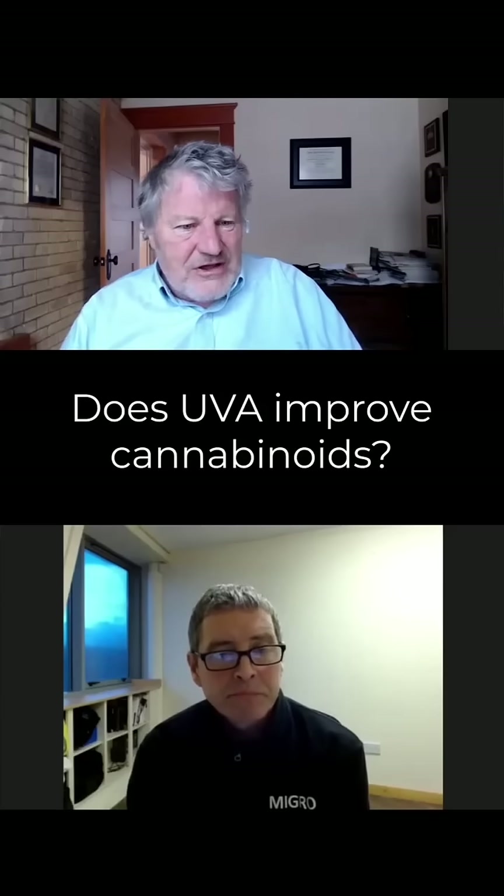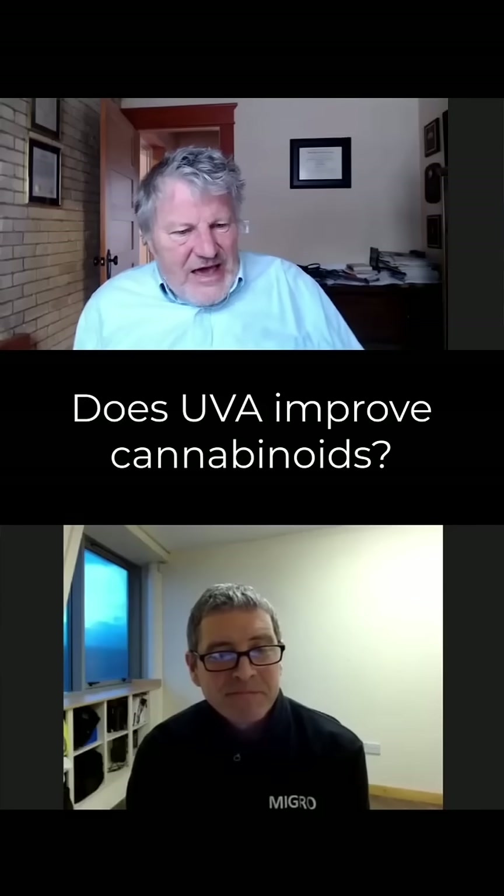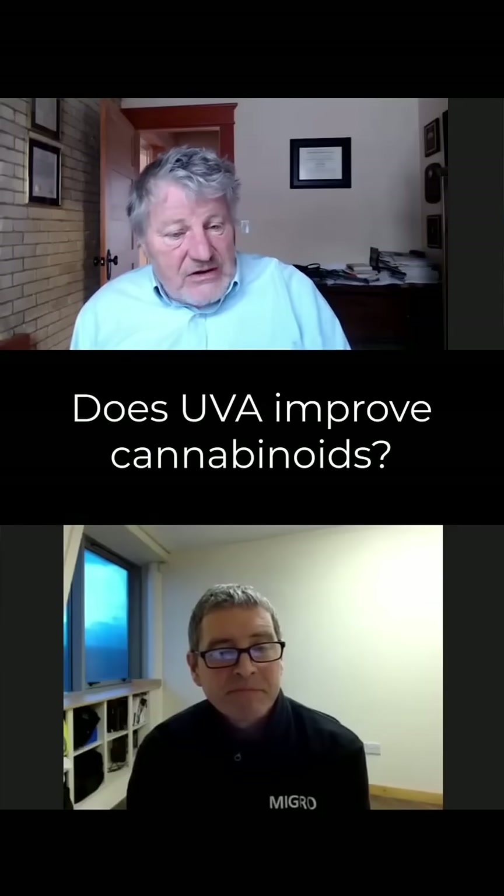So it's hard to get proof that nothing can't happen. It's just that all we can say is in the lab, we've not been able to show a beneficial effect on increased cannabinoid synthesis.